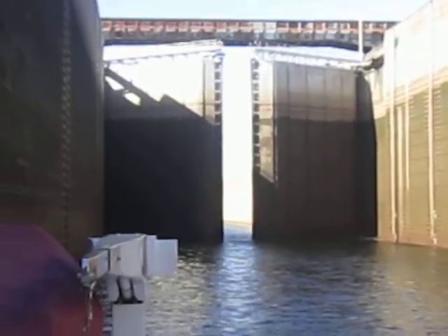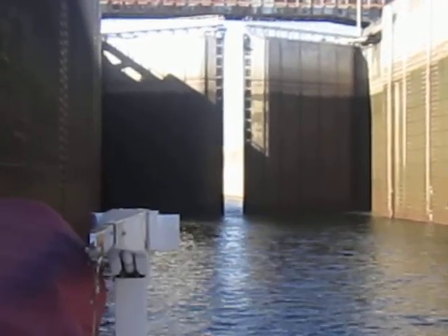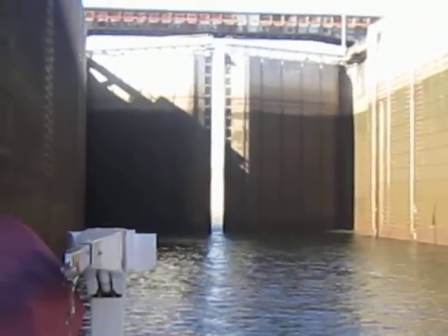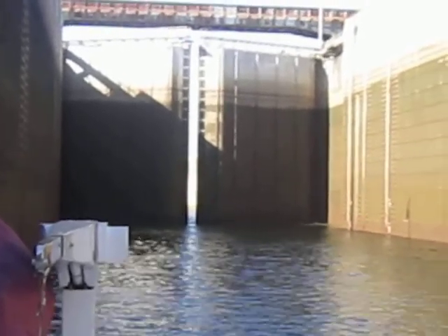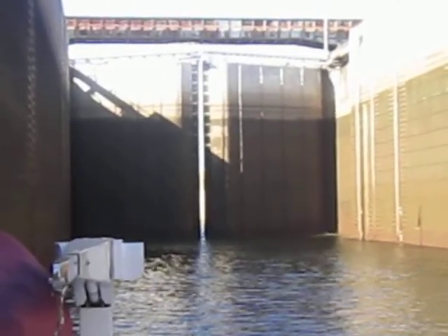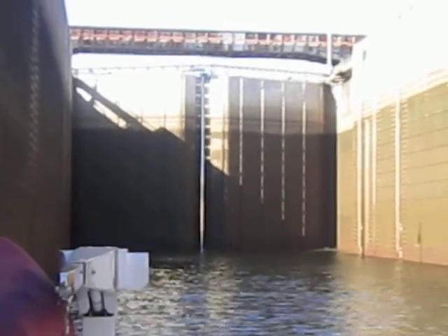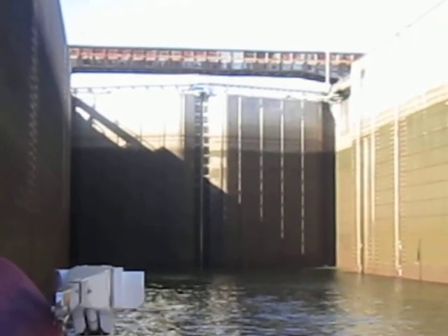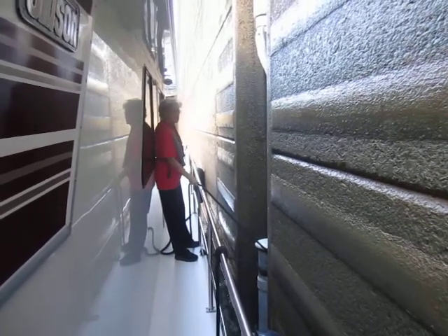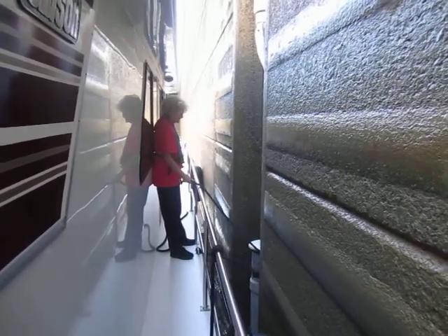A tidbit of information I picked up on the internet: this particular lock, the Barkley Lock, was named after the 35th Vice President of the United States, Alben W. Barkley. The lock was opened to navigation in 1964. And as you can see, the gates are just about to finish closing. I made a couple of wraps around the mooring bit there and Carol's holding on just fine.